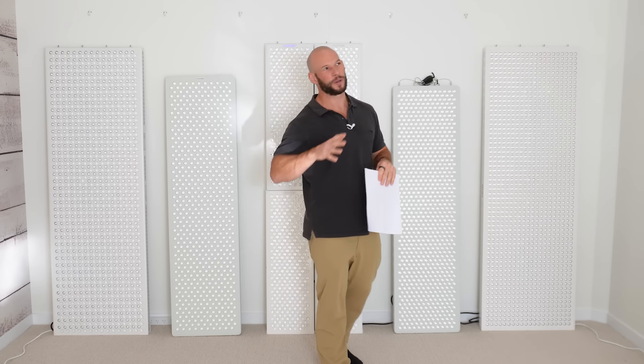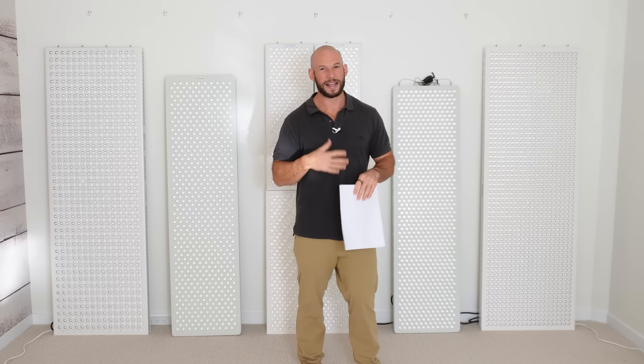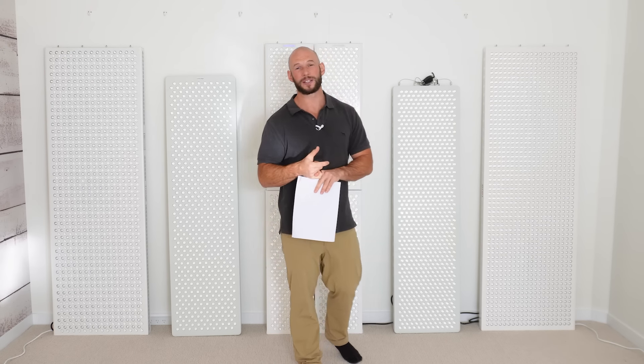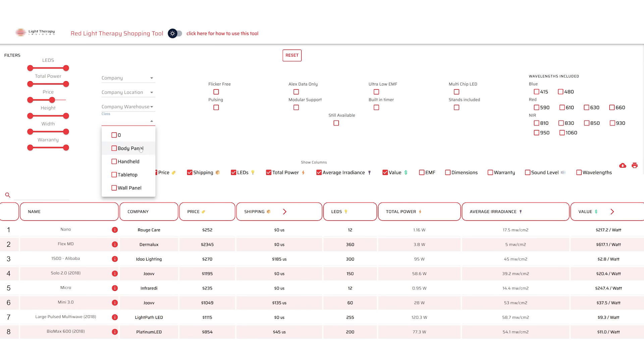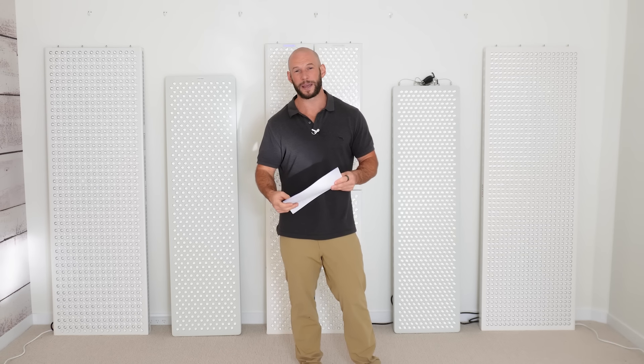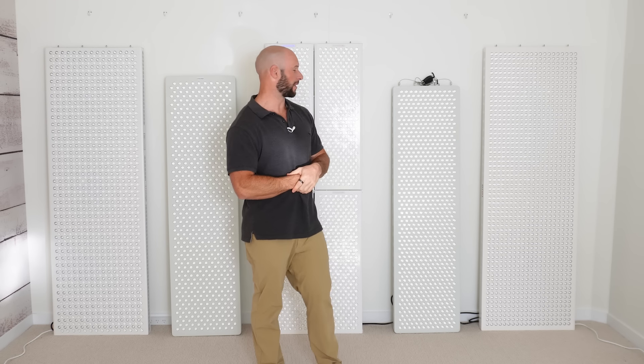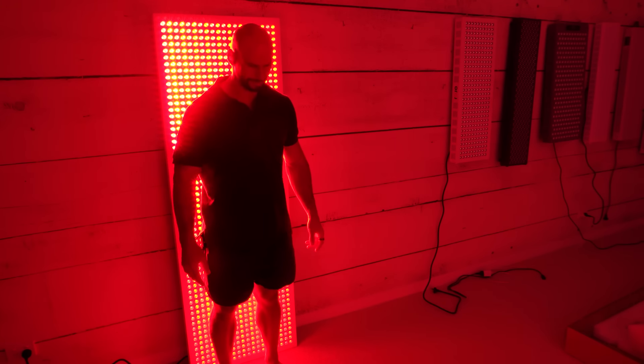Finally, for best value — best bang for your buck — I calculated the cost per watt of therapeutic red light using the shopping tool at lighttherapyinsiders.com. The best value panel was the Royo Therapy Refine 3600 at $5 per watt, followed by the Biomax Quad at $6.30, and then the Rouge Ultimate in third. So the Royo Therapy Refine 3600 is an exceptional, well-rounded panel with great features, great price, and a great company — you can see why it keeps coming out number one.